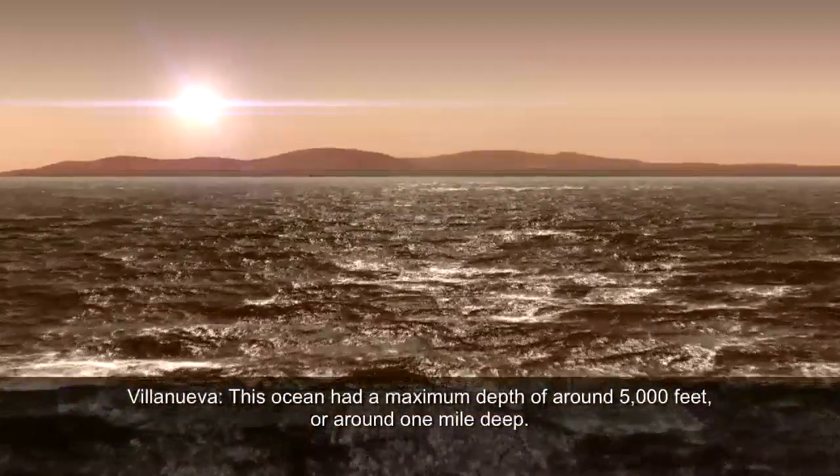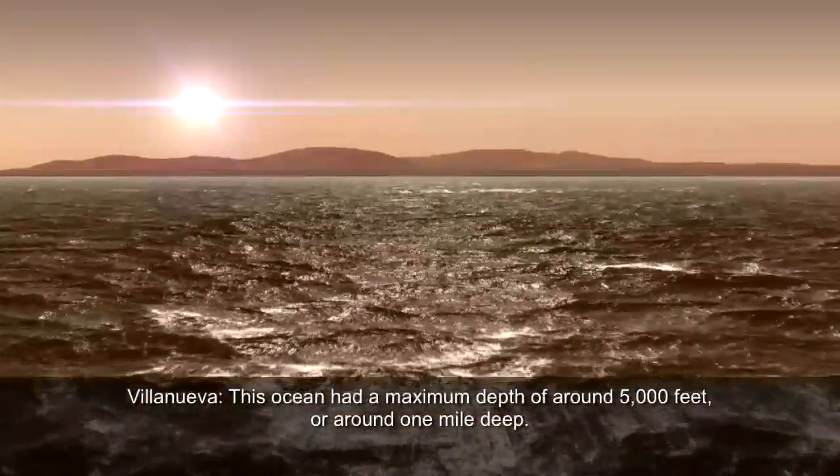This ocean had a maximum depth of around 5,000 feet, or around one mile deep. It's deep — not as deep as the deepest points of our oceans, but comparable to the average depth of the Mediterranean Sea.